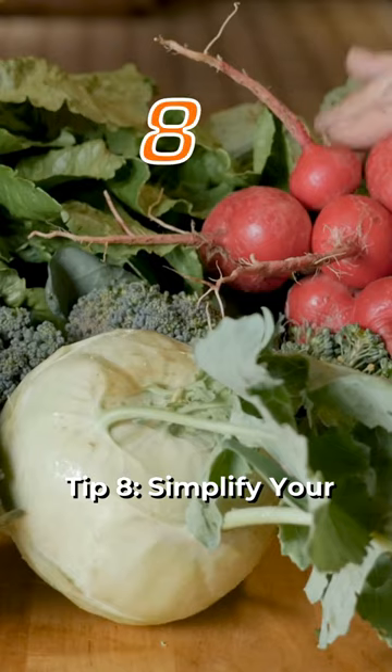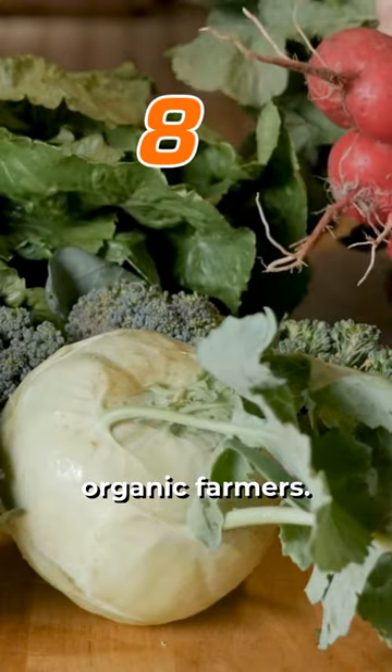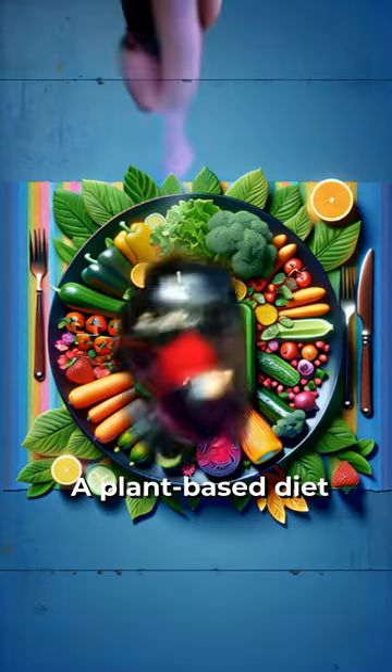Tip 8: Simplify your diet. Eat more plant-based meals and support local, organic farmers. A plant-based diet has a lower environmental impact and promotes better health.